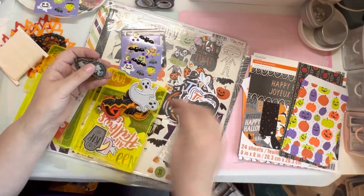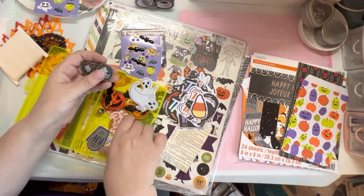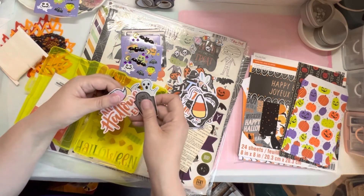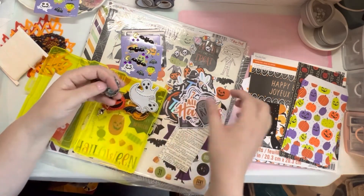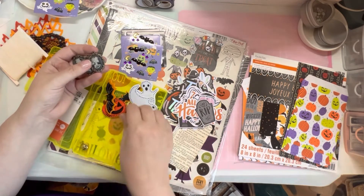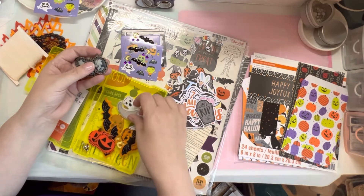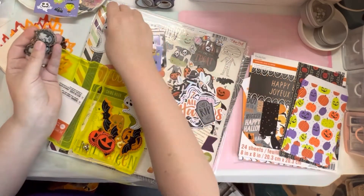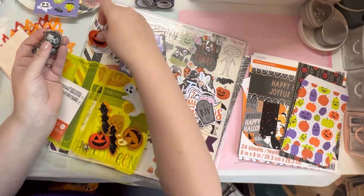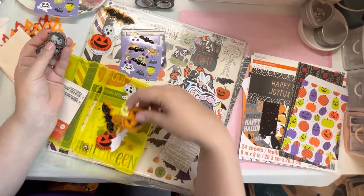These are the little cabochons — I can't pronounce them — but they go on the front of a journal like the one I showed. A moon, a candy, a skull charm, and then these are just little felt pieces which could look really cute on the front of a journal. So I'm going to keep one of each of these.